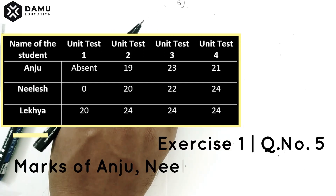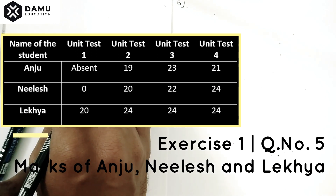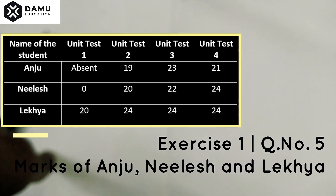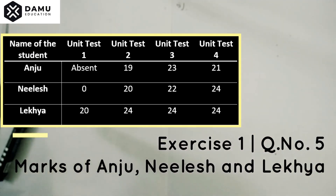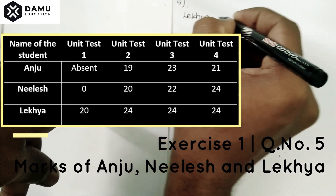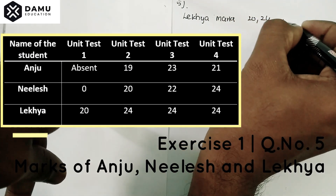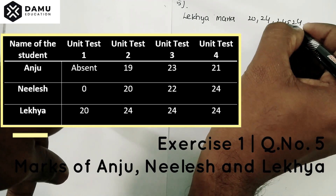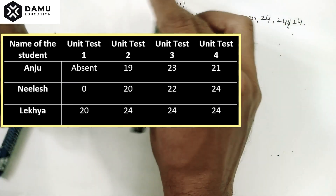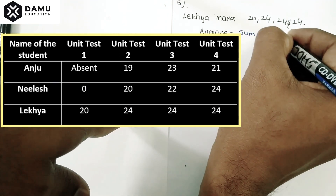Hello viewers, thanks for watching our videos. If not, please subscribe. Our fifth question is: find the average marks obtained by Lakia. Lakia's marks are 20, 24, 24, 24. The average will be equal to the sum of all marks divided by the number of tests.